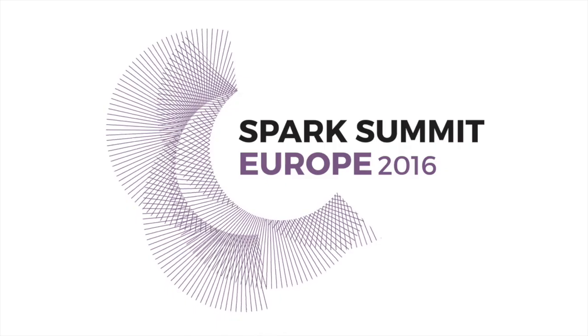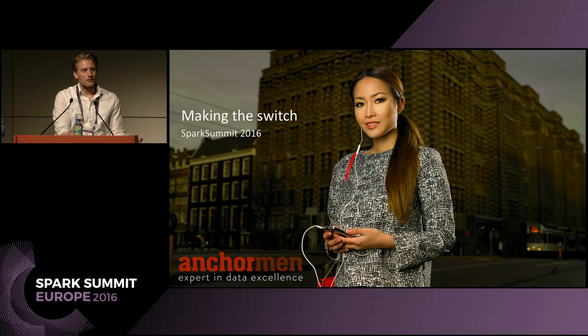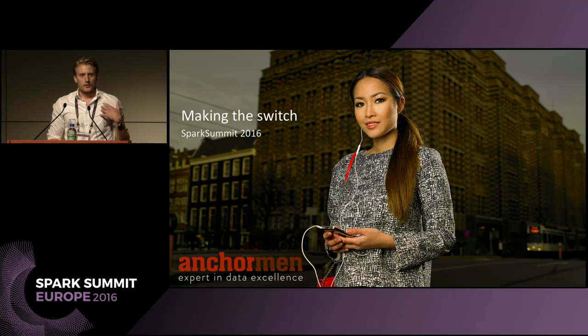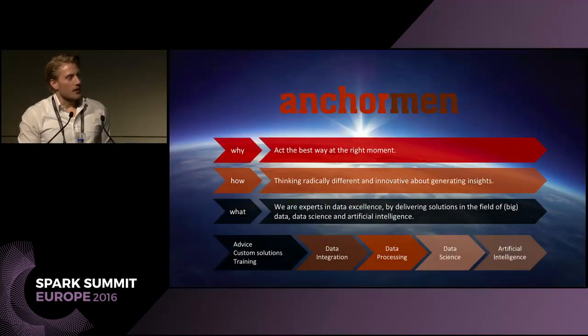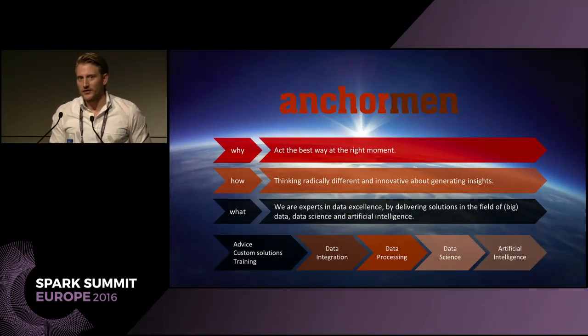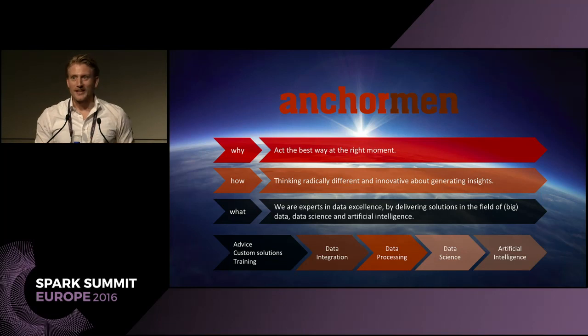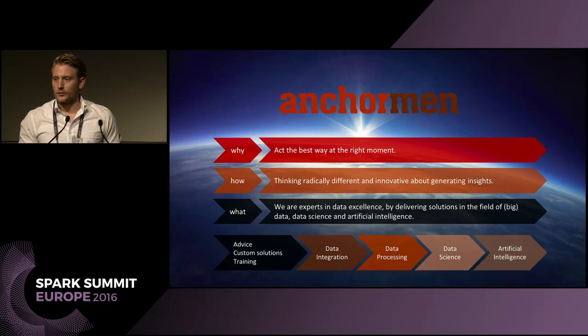We want to share our case on predictive maintenance on railway. It's going to be a less technical case but more about the conceptual things we did for this particular client. First, a small introduction: we are Anchorman, based in Amsterdam in the Netherlands, and we specialize in what we like to call full-stack data excellence, encompassing everything from artificial intelligence to data integration.